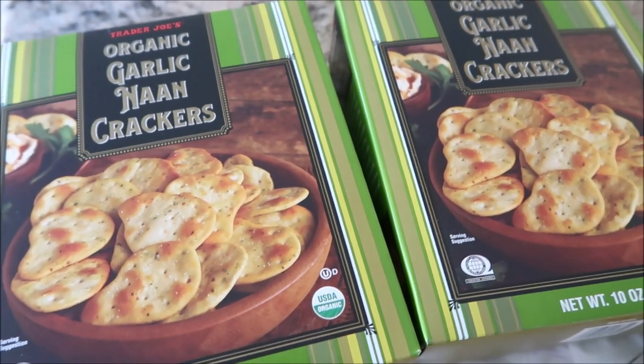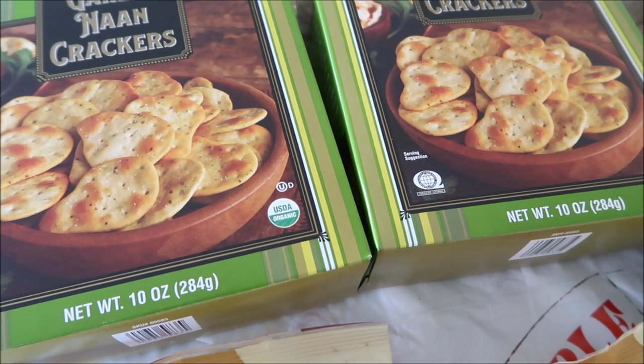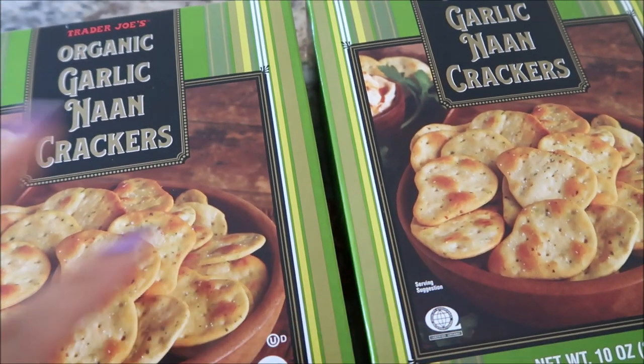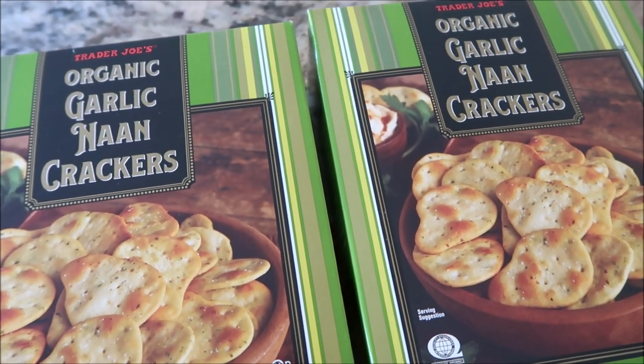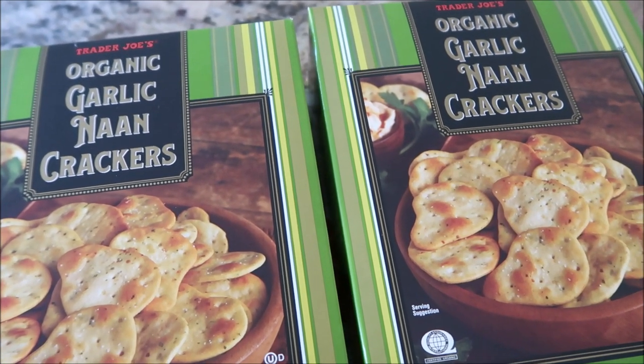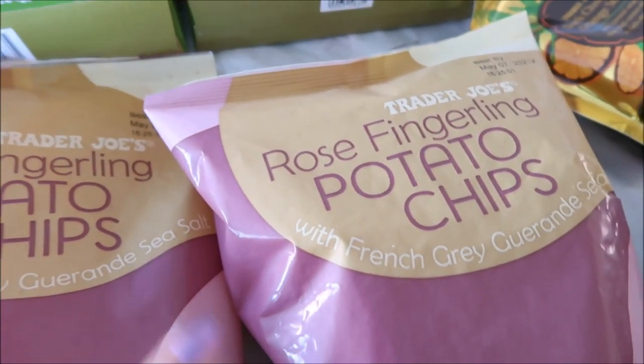Part one of Trader Joe's — this is going to be snacks, then I'll have a frozen section, and then a fresh and bakery section. Two of the garlic naan crackers — these are really, really good, I already reviewed them. They are just really good garlic crackers. Two of the rose fingerling potato.